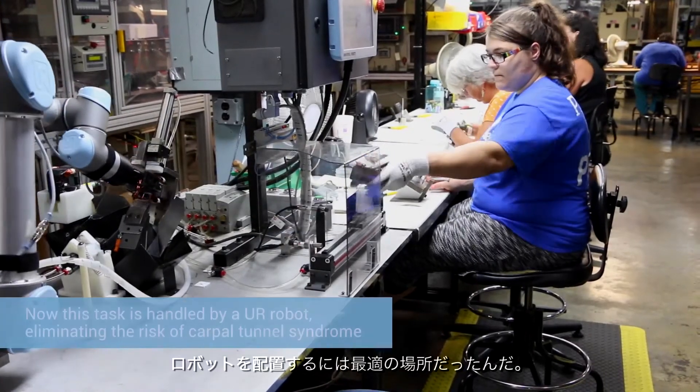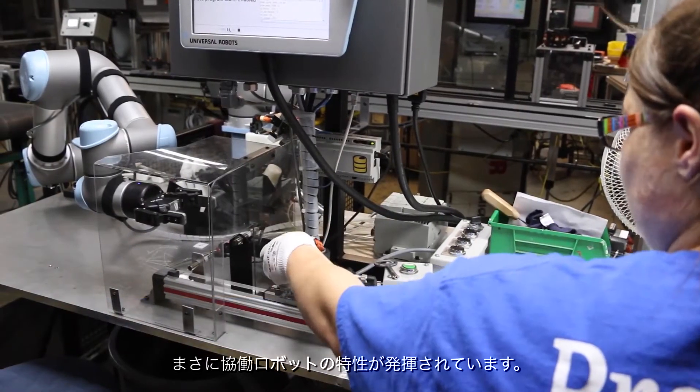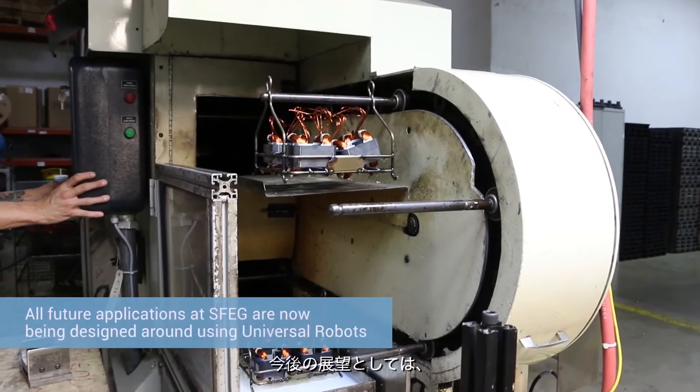So we thought that was a great place to put a robot — let the robot potentially get carpal tunnel. And what really made this cell happen was the collaborative nature of the robots.